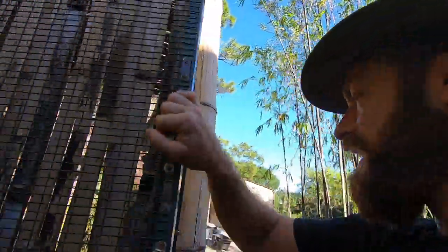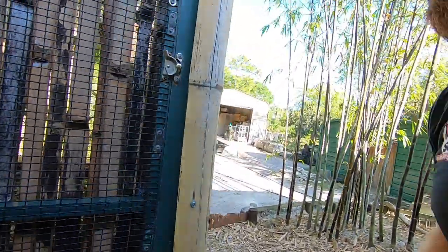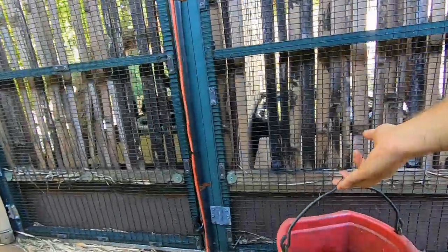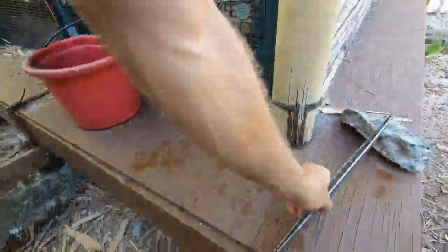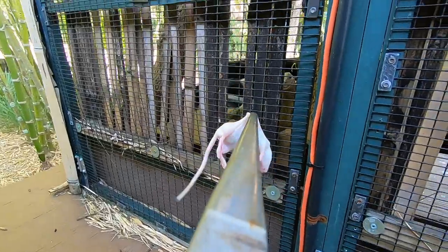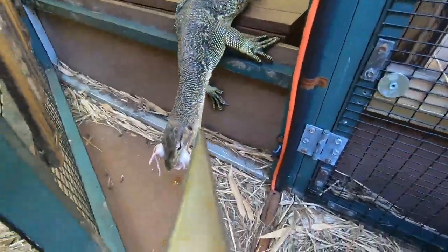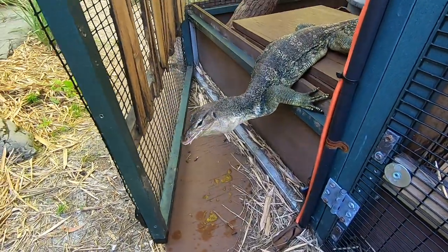We'll let him swallow that up and then we'll come back and give him a rodent — that'll be a pretty good feed. I probably won't feed again until next week. Now our next creature — you know her, you love her. Let's get something on the line here. We'll go with the mouse. All right, here we go!